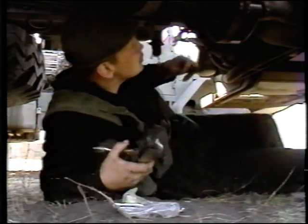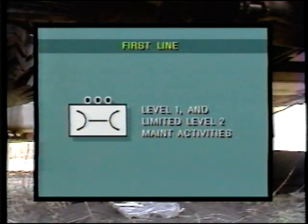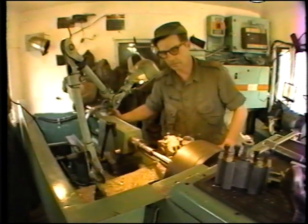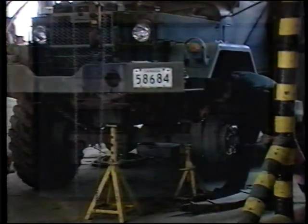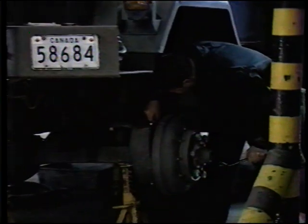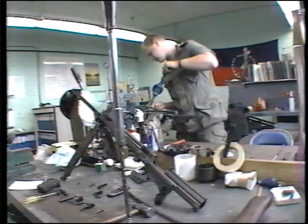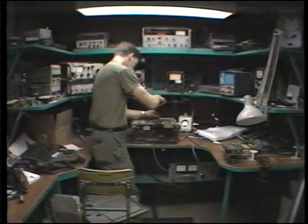First line maintenance organizations are found within units. They perform level one and limited level two maintenance. The division second line maintenance units perform level two and some level one maintenance, and can be assigned limited level three work. Level three maintenance activities concentrate on reconditioning, while level four deals with the overhaul of equipments. These services for the most part are provided by better equipped, more sophisticated, and more static third and fourth line organizations.